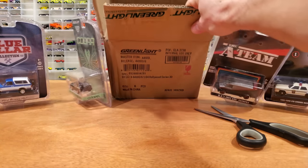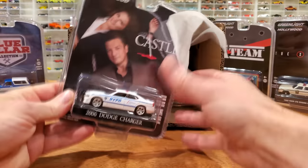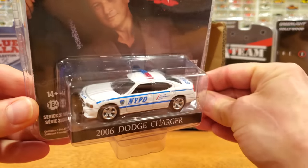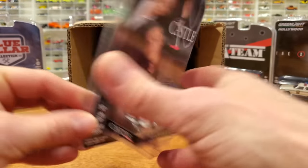Let's see what Greenlight has packed in here — I haven't actually taken the cars out of this case yet, just opened it up. So let's see what comes out first: Castle — that's a television show — featuring a 2006 Dodge Charger. That is looking very good with the NYPD livery on it, a good-looking car.